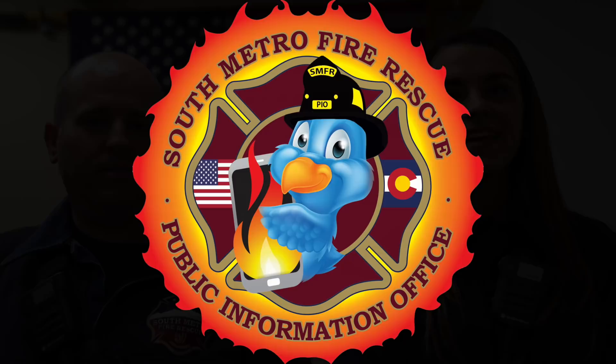As public information officers, our biggest job is making sure that we document what South Metro Fire Rescue does. We can do that in a variety of ways — pictures, video — but we also have amazing people who are experts at what they do to talk about and expand on that from the department. One of our most important jobs is responding to major incidents throughout the district and immediately relaying information to community members about what's going on, and also to our partners in the news media so they can get the word out.